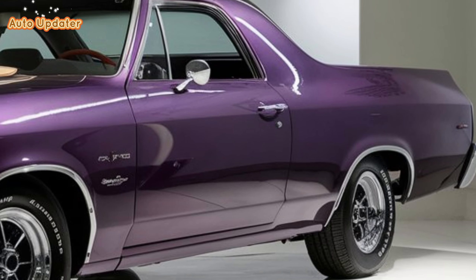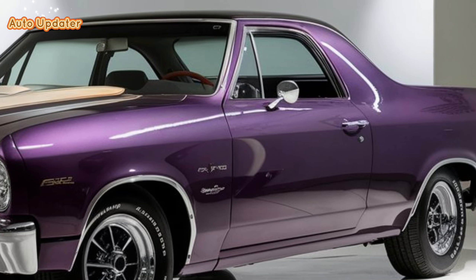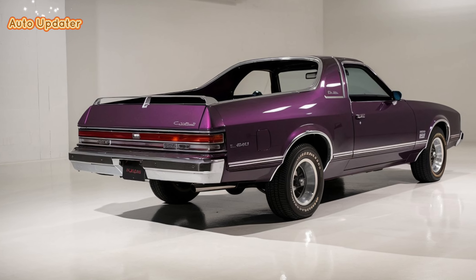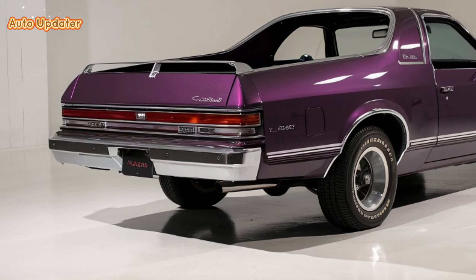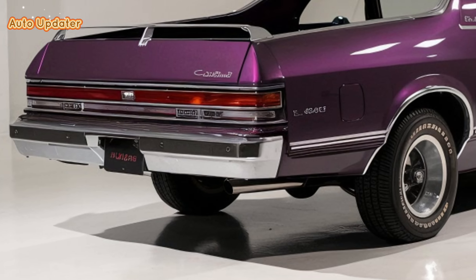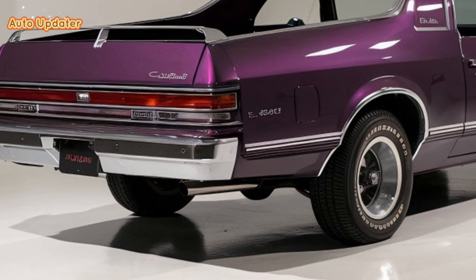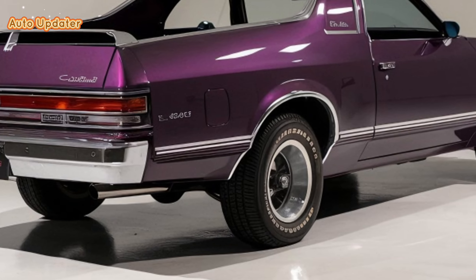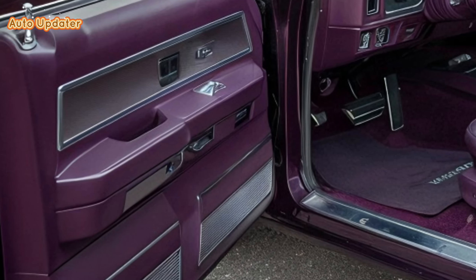Let's start with the design. The 2025 El Camino seamlessly blends retro charm with modern aesthetics. It sports a sleek aerodynamic profile with bold lines that hint at its performance capabilities. Up front you'll notice a striking grille with the classic Chevrolet bowtie emblem, flanked by sharp LED headlights that give it a contemporary edge.